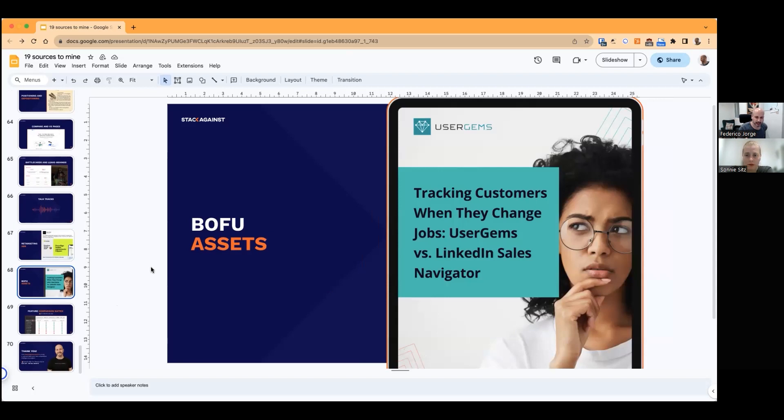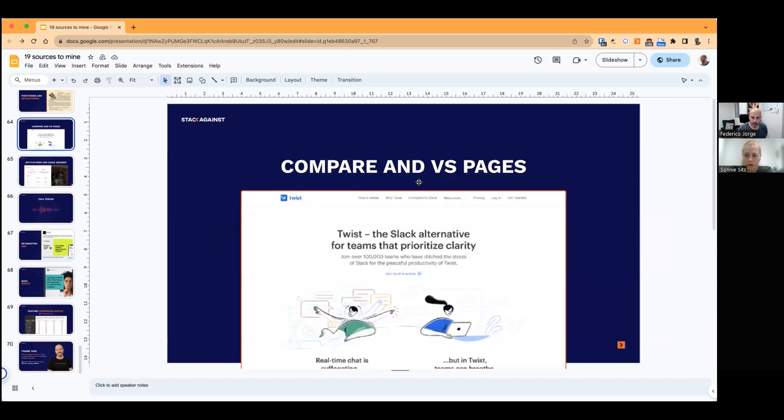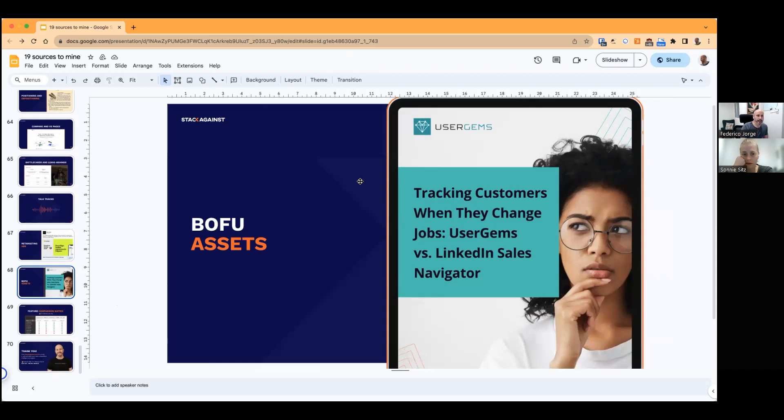Bottom-of-funnel assets. There's a slight difference from compare and versus pages — when I say assets, I mean eBooks, like 'How to choose a product for project management.' These are detailed guides that go deeper in comparing your product to competitors, or enabling customers to understand how to make a better decision and guiding them through that decision-making process. These are assets they can use to champion a deal internally at their company. Also, feature comparison matrices — you can build these for your compare pages, but also longer versions for internal use. I'm not a big fan of infinite comparison tables on customer-facing assets because customers tune out when they see them. But for your sales reps, product marketing team, and customer support, understanding these differences is important because they'll get many different questions.